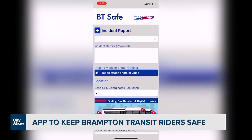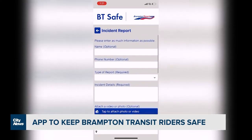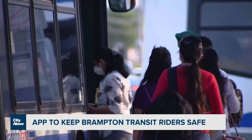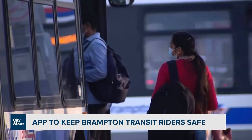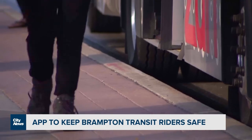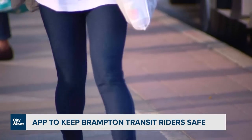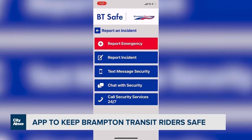Again, this app can be downloaded online, or you can go to the city's website and search BT Safe, where you will find a similar reporting tool without having to download anything to your phone. Officials say they are hoping passengers will use this tool whether on the bus or at a terminal or bus stop, and that all reports issued are confidential and can be made anonymously.